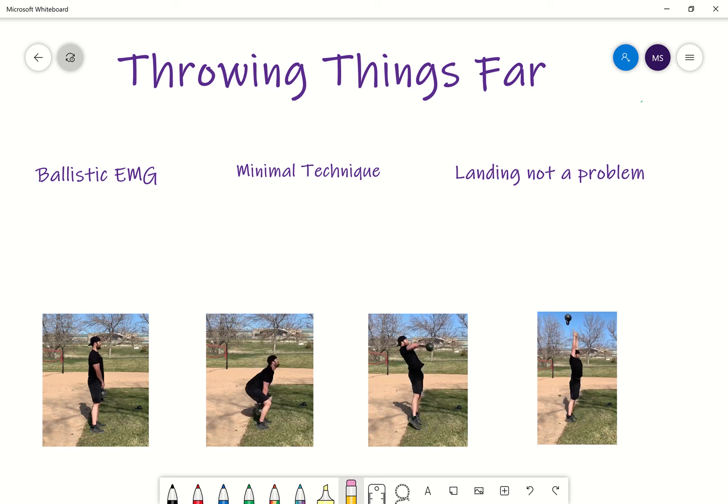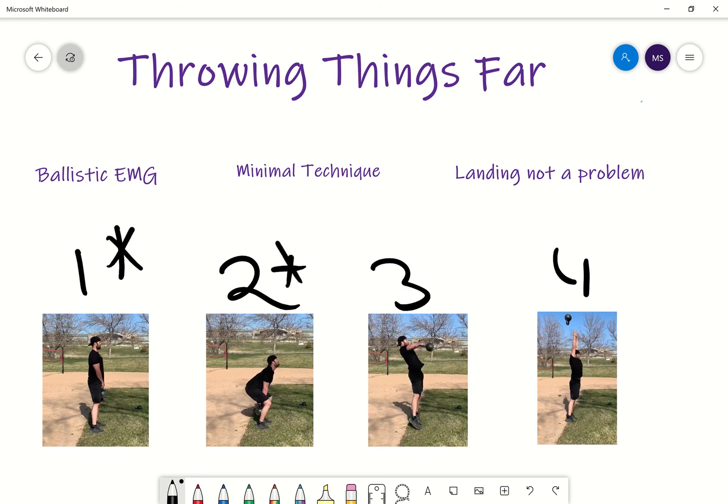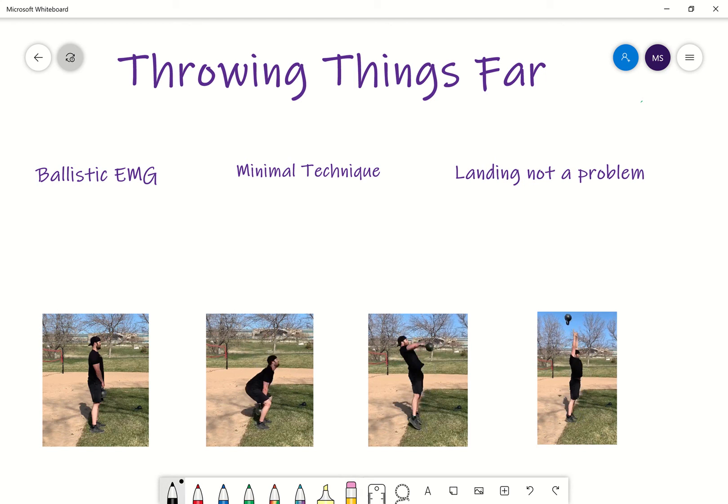As you see here, we break down basically four stages: one, two, three, and four. It's pretty straightforward — you load, you get ready to explode, you begin that high rate of force development, you toss it, and then you land. Those are the four portions of the movement. Coach Corey Schlesinger talks about this a lot as well — why he likes kettlebell throwing is because it has such minimal technique. Minimal technique is an awesome reason why we throw things.